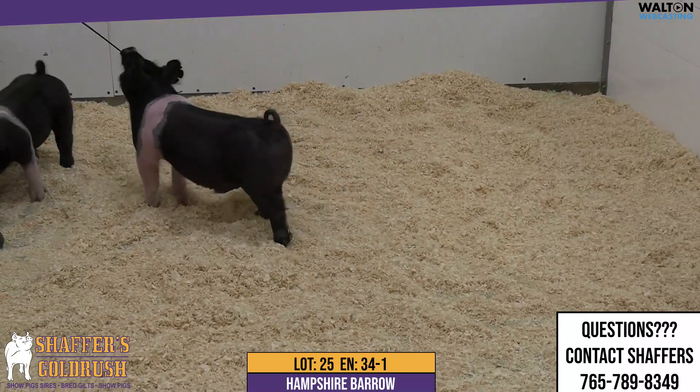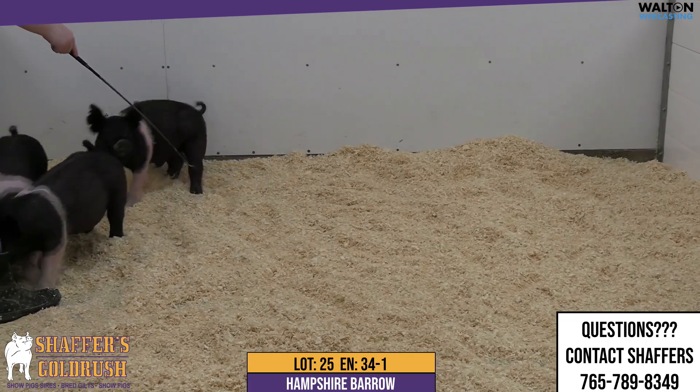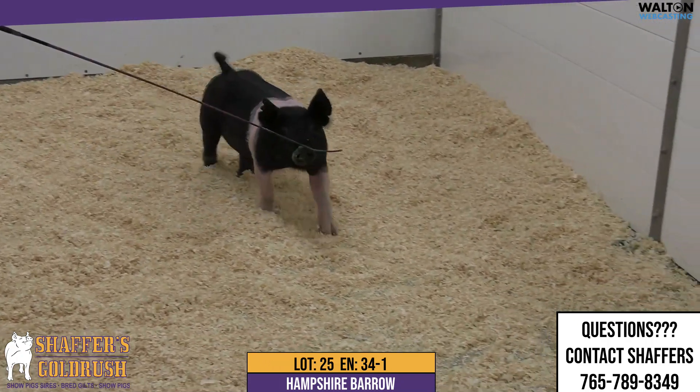Really good in terms of shape out through that hip and hind leg as well. Love his natural center body rib and dimension. I think there's a whole lot of future in this guy and one that's going to be a lot of fun to get in the show ring.